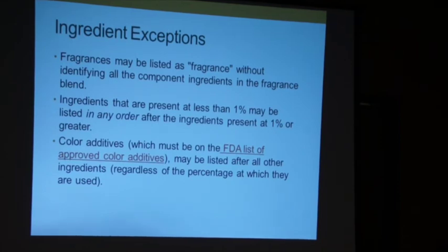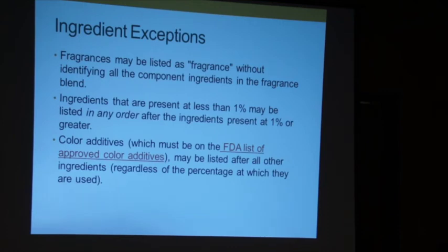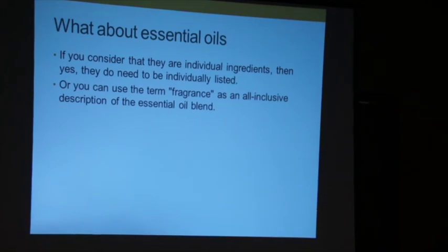Color additives — there's an approved list and you have to abide by it, but you can list them all last regardless of their percentage. Some of you use essential oils and would like to say you use lemongrass essential oil. If you use lemongrass and tea tree, if you want to name them you have to list all of them. If it's a proprietary blend and you want to list only a couple, no — you have to list all of the essential oils. If you don't want to disclose that, you have to list it as 'fragrance' and then you don't have to give out your proprietary blend.